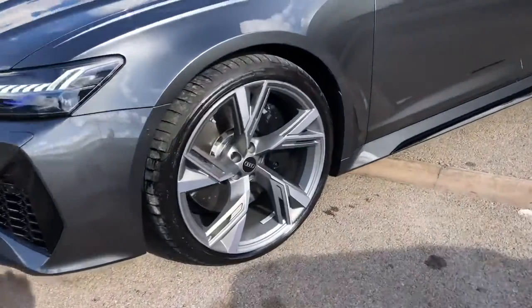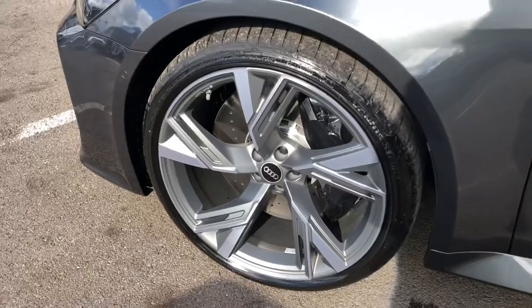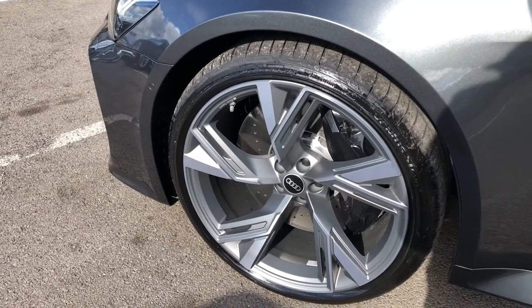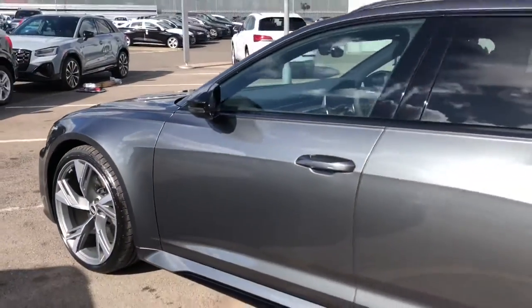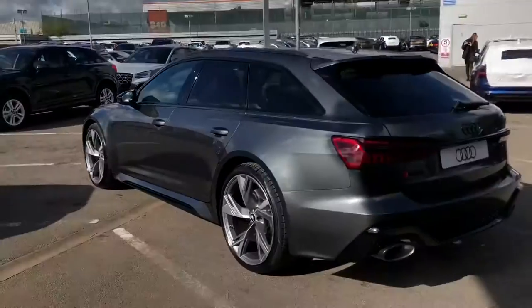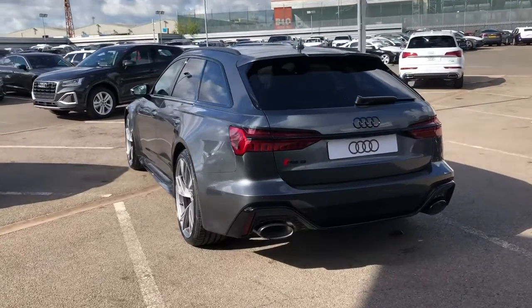The wheels are 22-inch Titanium Matte Gloss finish, finished in a nice Titanium Silver, nicely matching the grey of the body. You can also see the black brake calipers, which really make this car look very smart. We also have some nice contrasting black wing mirrors, black trim around the windows and privacy glass in the back, which are all part of the black styling pack included with the vehicle.